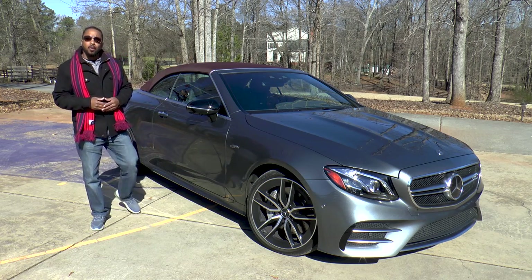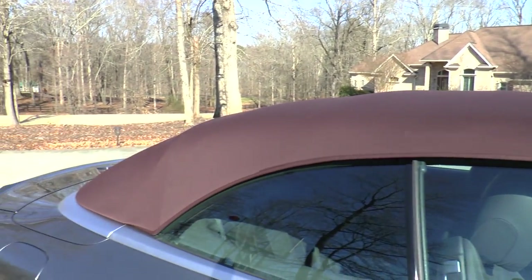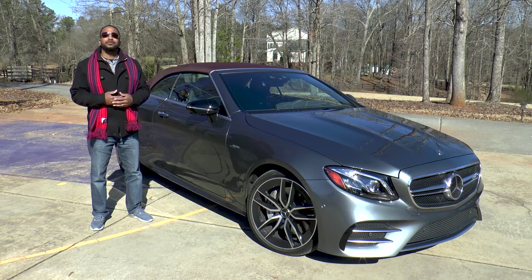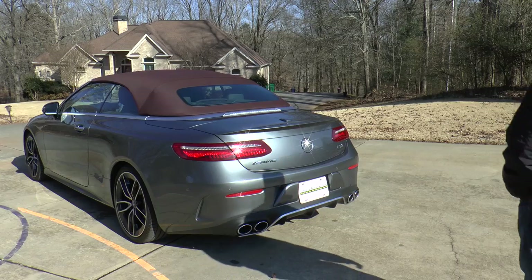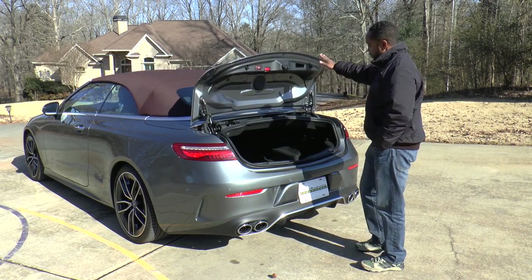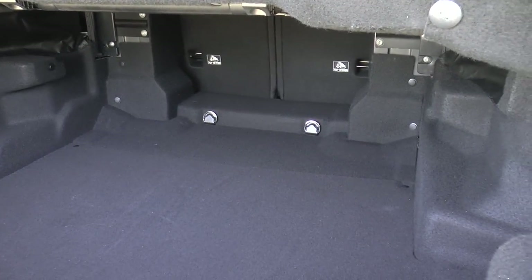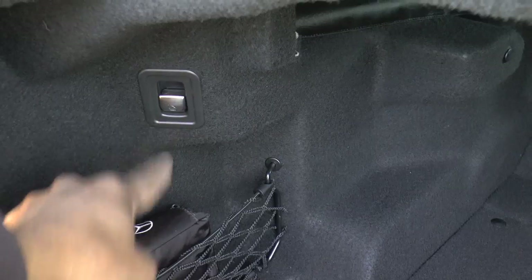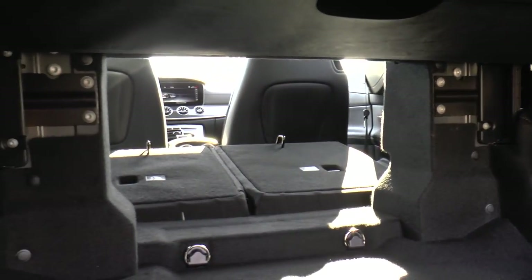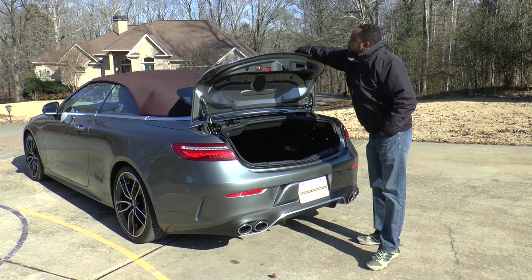While top-down driving is always the point of a convertible, Mercedes manages to offer wonderful colors for their tops — for when the weather is a bit too frigid outside. As with all convertibles, you need to pack light with only 9.5 cubic feet of trunk space available. However, the rear seats do fold, allowing for some longer items to fit as well. And there's a neat motorized shelf, so you can plan ahead in case you want to drop the top during your trip.